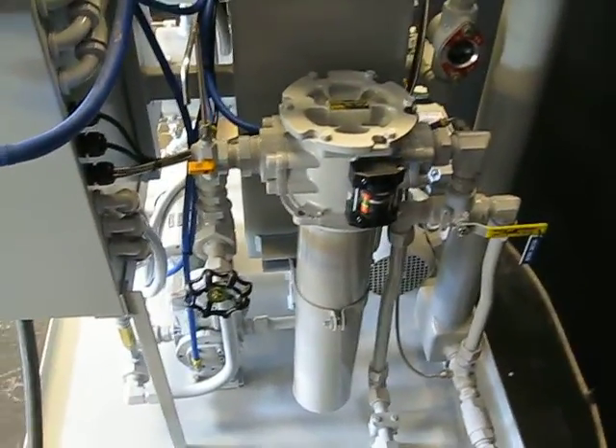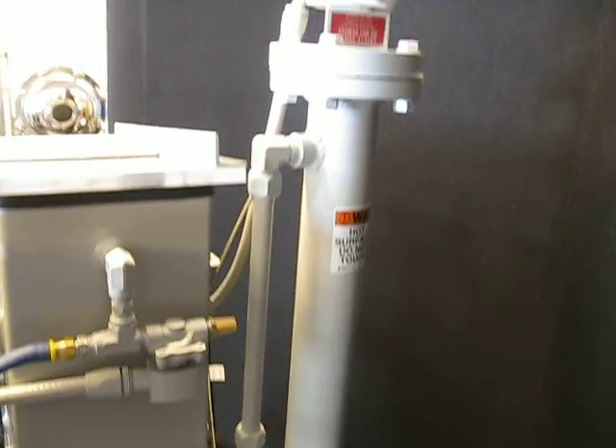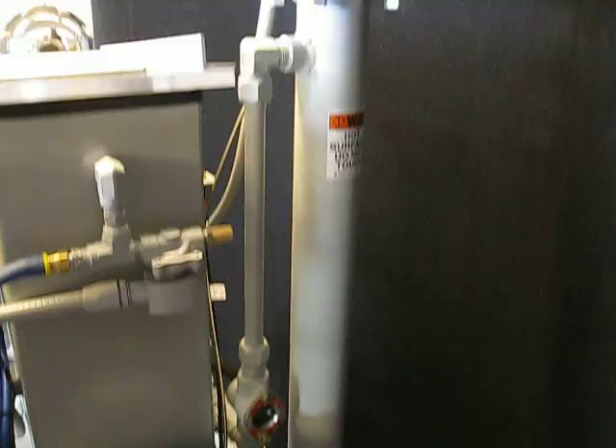There's our post filter — an absolute rated micro glass filter. And that is our 16 kilowatt heater.